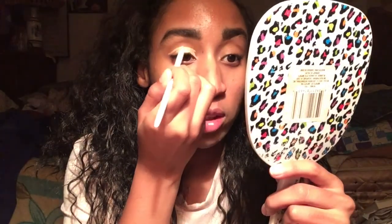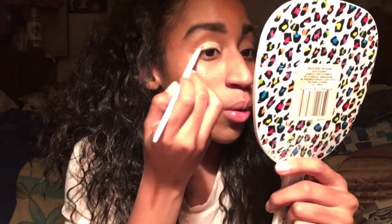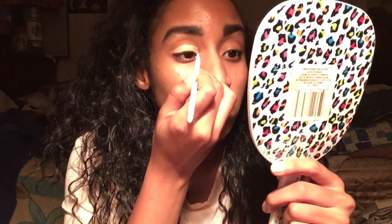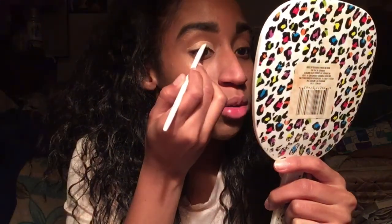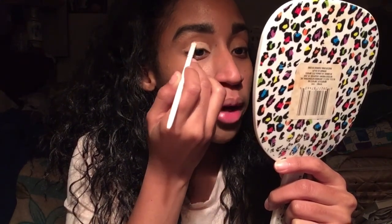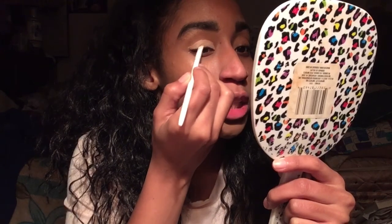I was really looking forward to using the orange glitter, and also the Christmas colors. But it's all good, Amazon — I see you. It's okay though, I'm still giving your product a chance.